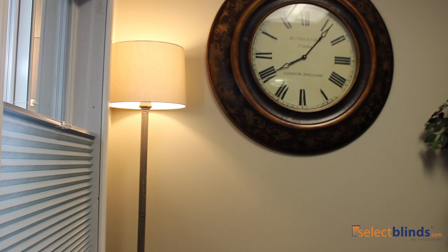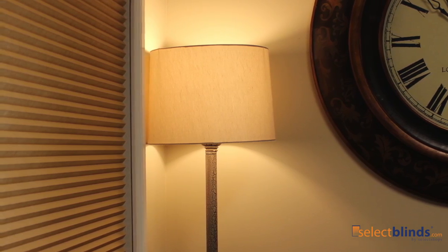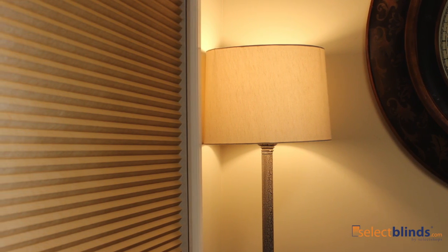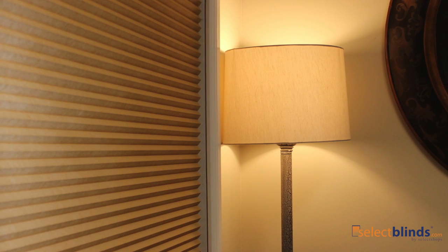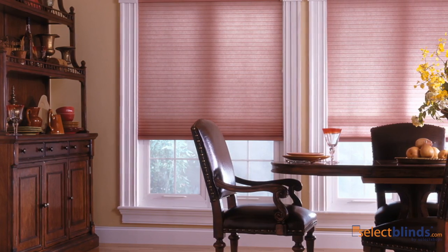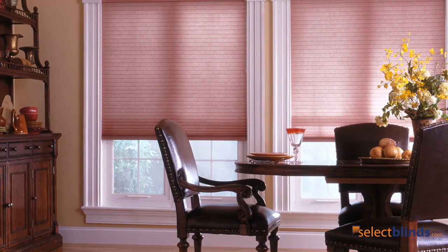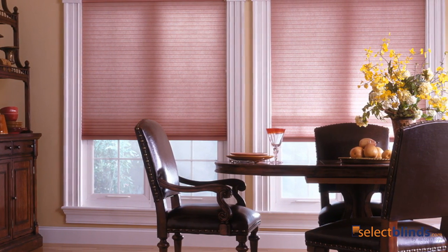Further customize your look by choosing from a variety of trendy colors. At SelectBlinds, you can find the perfect light filtering cellular shades to complement any room in your home, no matter your style preference or your home's color scheme. Keep the heat and cold out of your home and capture the right amount of natural light with these contemporary shades.